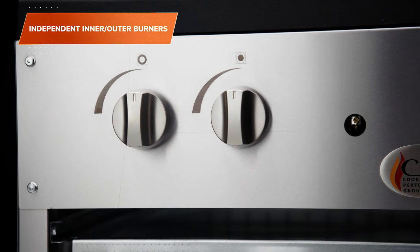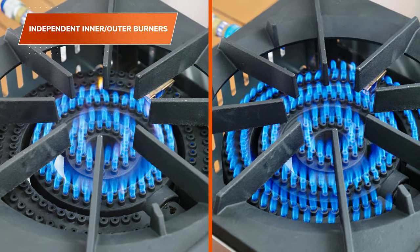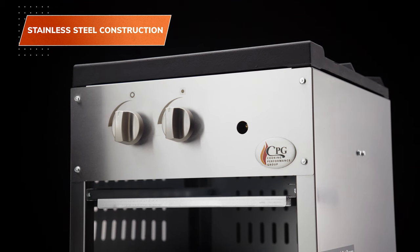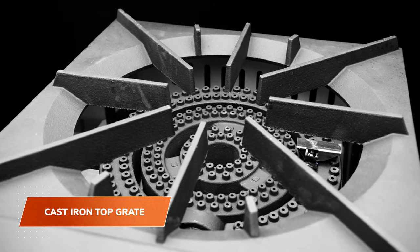They have an independent inner and outer burner, so they'll deliver gentle simmers and quick boils. Each range features a stainless steel construction and a heavy-duty cast iron top grate.